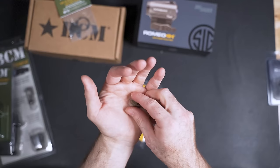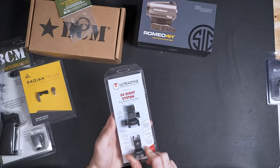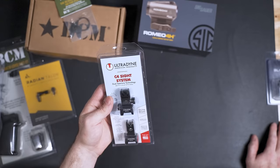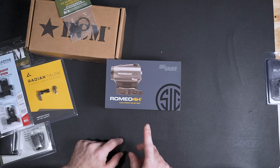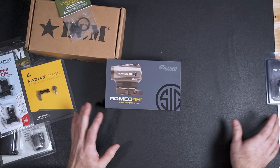For sights, I got the Ultradyne C4 sight system — very expensive sights, so a big shout out to Ultradyne for sending those. Then we have the SIG Sauer Romeo 4H red dot. It's very quick, has a QD mount, and I'm very excited to use this in the build. Now I'm going to jump to the completed gun.